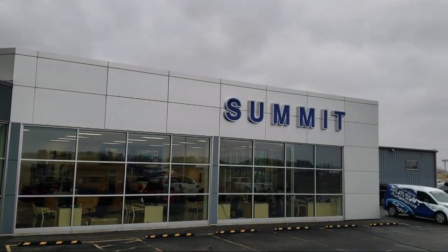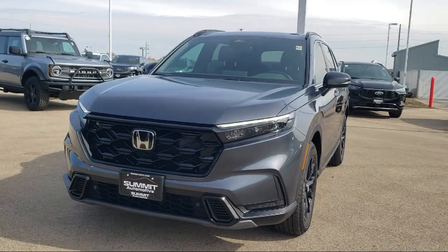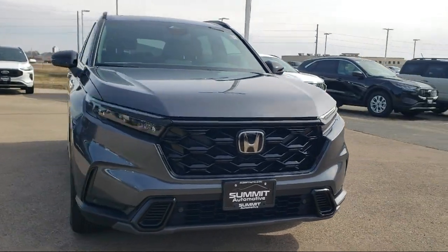Welcome to Summit Ford, your premier destination for purchasing a vehicle. Here's a look at another one of our pre-owned vehicles from our grade selection.